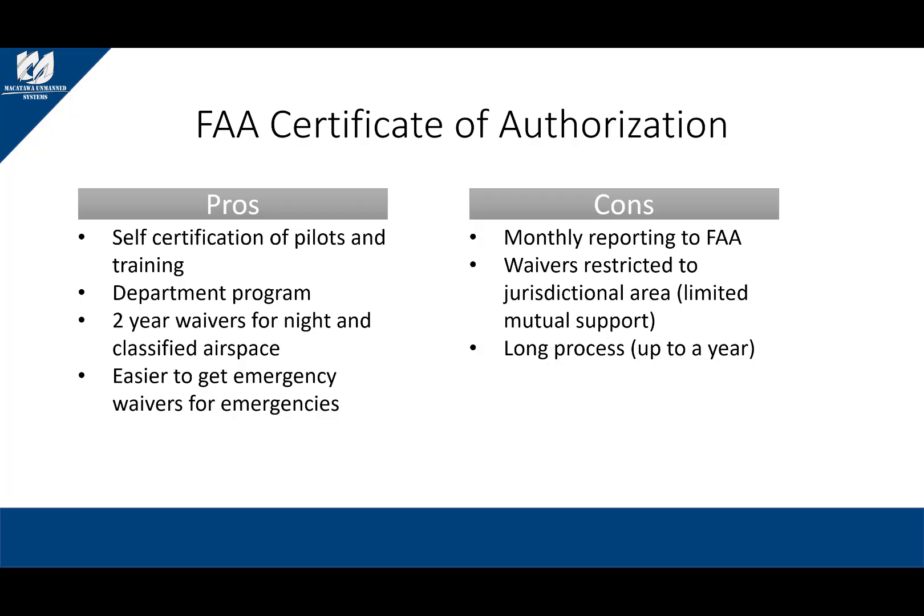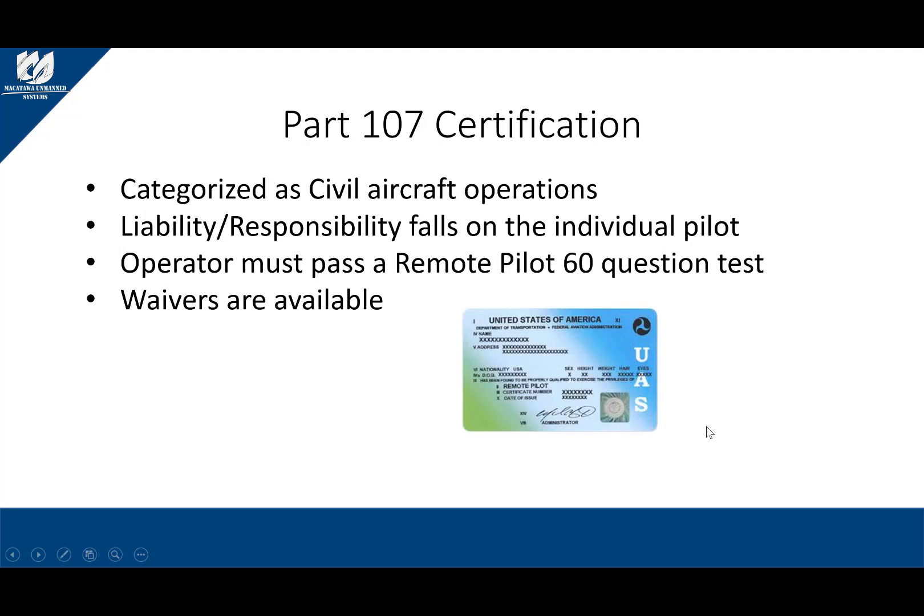One of the main cons of the COA is the monthly reporting process mandated by the FAA. Your waivers are also restricted to your public's jurisdictional area, which can be a constraint to some public safety departments in a mutual support operation. There are such things as an emerging COA which will help in a mutual support situation. Another con to the FAA COA process is that it's a long process — in some instances it could take up to a year, based on the local air traffic authorities and how much back-and-forth occurs between the FAA and the person managing your department's COA process.